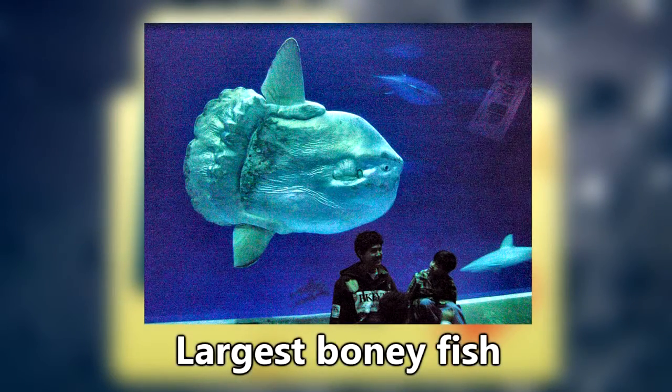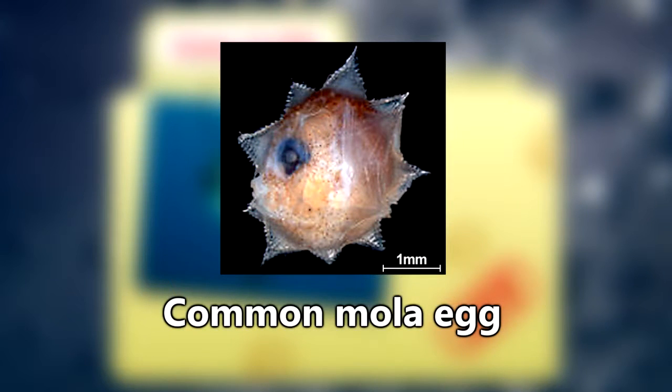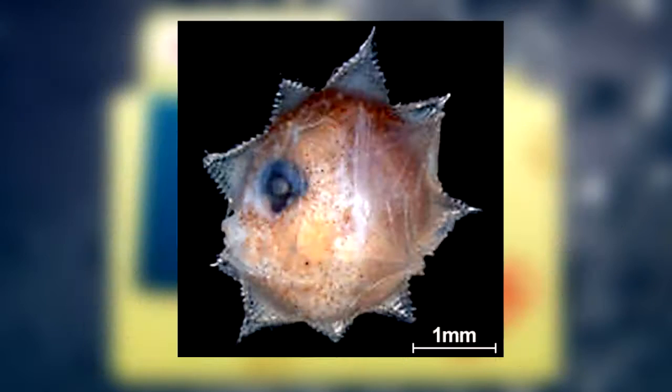The common mola is in fact the world's largest bony fish and holds the record for carrying more eggs than any other vertebrate. A female was found with over three million eggs in just one of her ovaries — that's 300 times more than the average female human. They can house so many eggs because their eggs are smaller than two millimeters across, which is small enough to fit inside the circle currently on the screen.